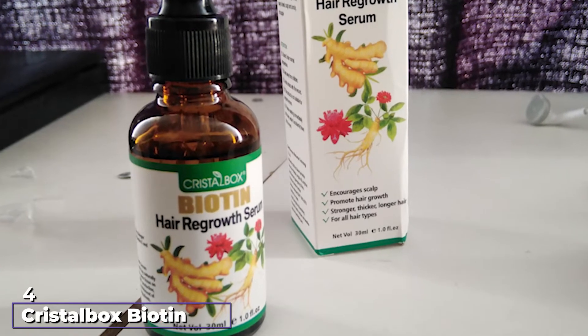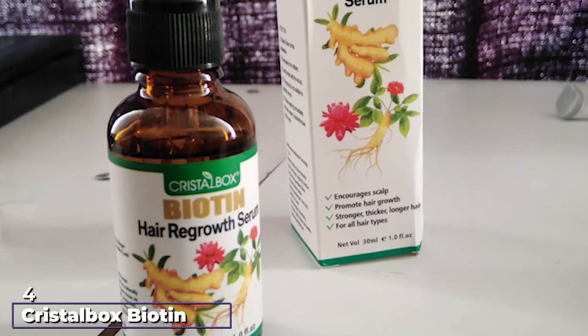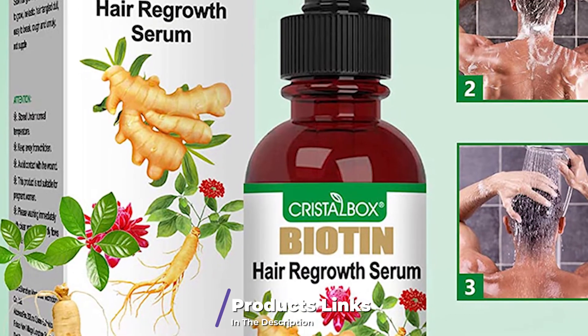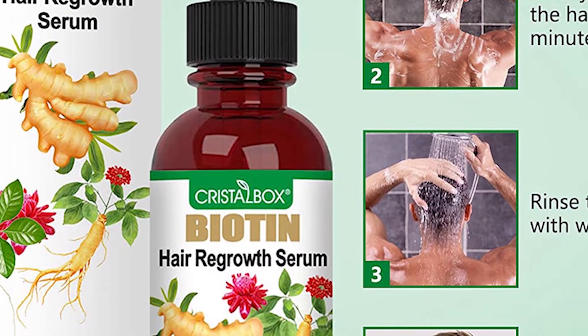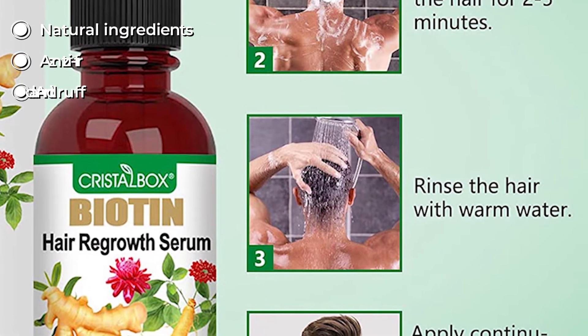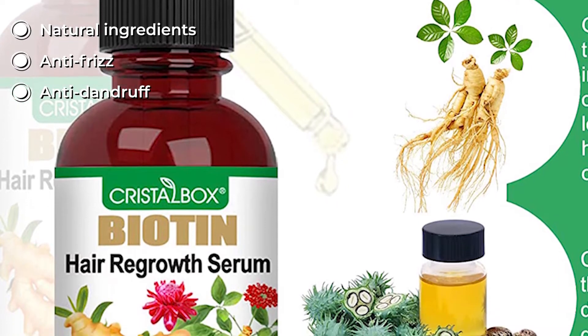At number four, we have Crystal Box Biotin Hair Regrowth Serum. This serum features natural ingredients that work together to improve your hair growth and health. Ginger extract in the serum stimulates hair follicles, improves blood circulation in the scalp area, strengthens hair strands, and prevents hair loss. The other ingredients work together to lock in moisture, repair damaged hair, add shine, and control frizz.